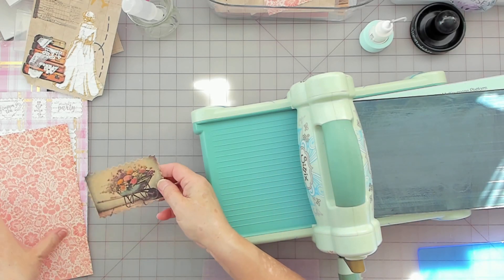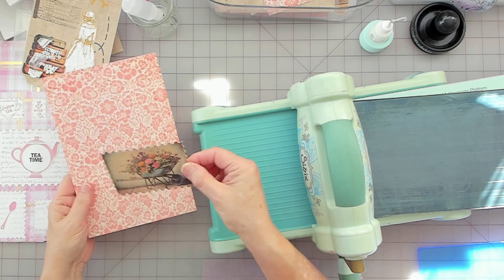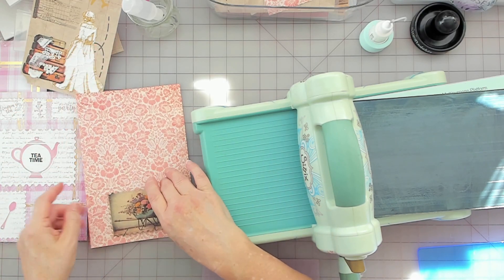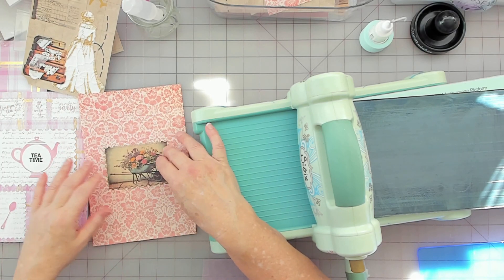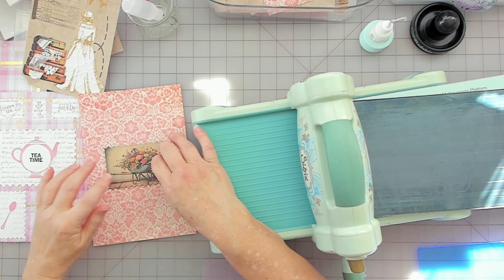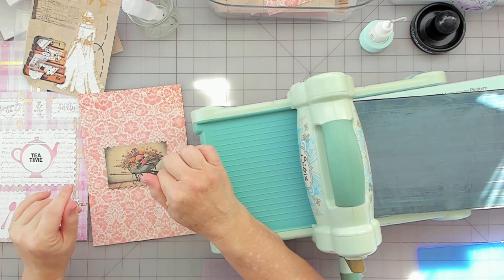It's close as far as the color matching the photo. I just want to figure out where I want that — it's pretty on there. So now I've got to figure out what color to do the rest.